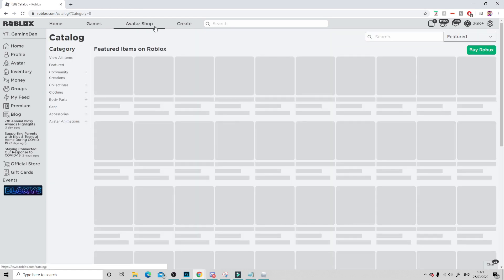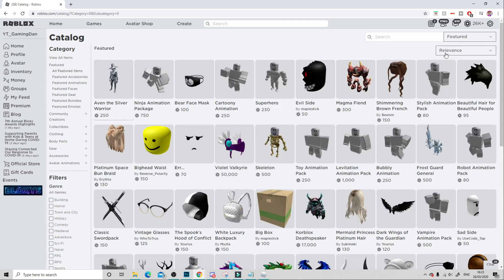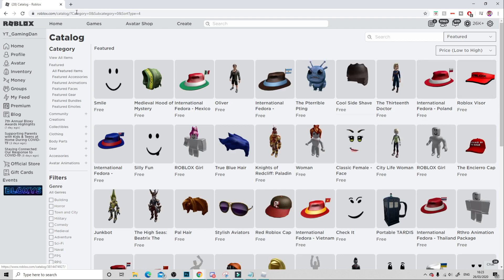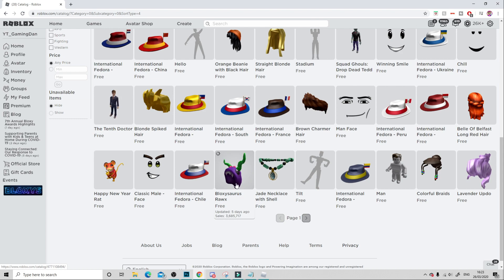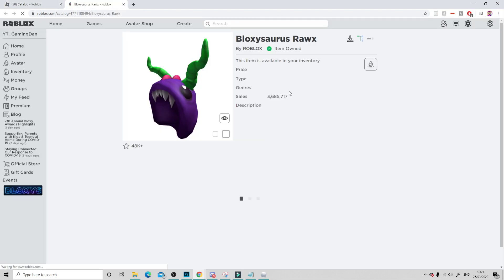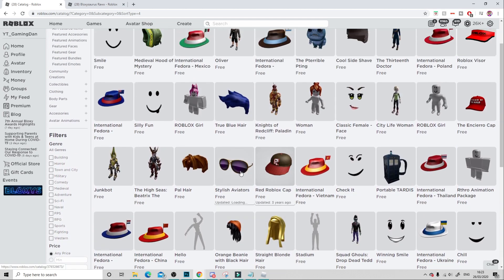Now onto the free items. If you click on Avatar Shop at the top, then go to Featured on the side and select All Featured Items. Then go where it says Relevance and change it to Price Low to High, and you'll be met with a page of free items. I've got some free items here — there's this Bloxosaurus Rocks, like this guys. You can get this one — I've already got that one as well.